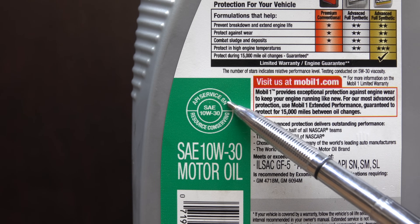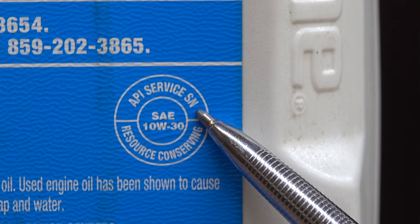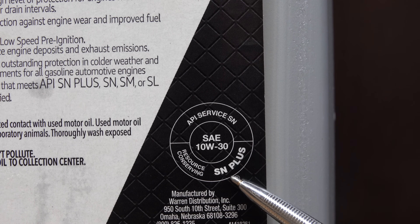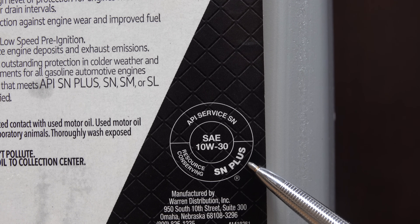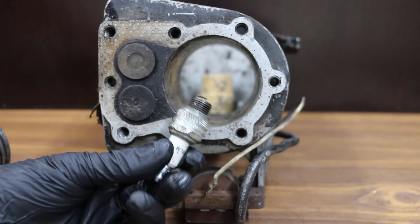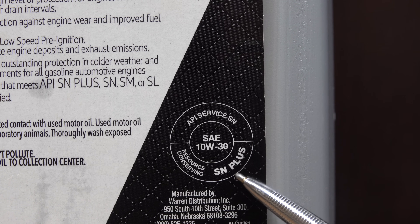The second piece of information on the donut is the two-letter code at the top. Both Valvoline and Mobile One are rated SN, which means they provide improved high-temperature deposit protection for pistons, more stringent sludge control, and seal compatibility. Amazon Basics is actually rated SN+. SN+ oils address the increasing impact of low-speed pre-ignition in turbocharged gasoline direct injection engines. Low-speed pre-ignition is an abnormal combustion process where the fuel-air mixture ignites before spark timing, potentially causing engine knock, broken spark plugs, cracked pistons, or catastrophic engine failure. That said, you really don't need SN+ unless you own a turbocharged GDI engine.